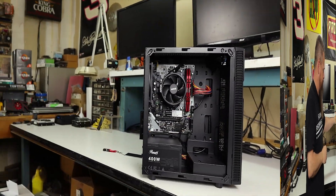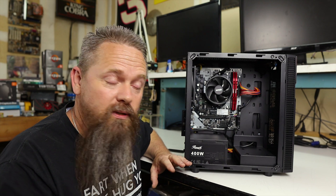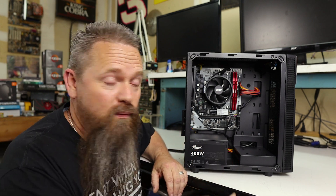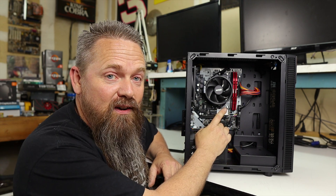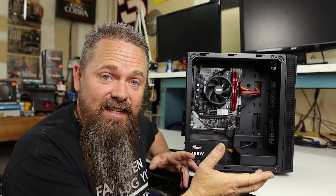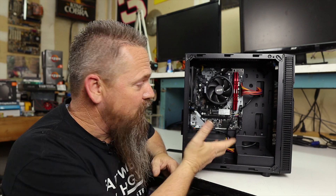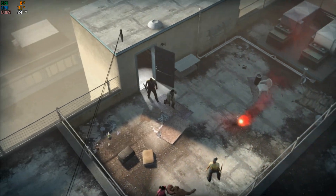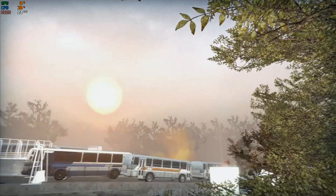I wanted to build this system as ultra budget as possible to prove that APUs can be viable for gaming. This is a Ryzen 3 2200G using the Vega 8 APU, with 8 gigs of DDR4 on a B450 motherboard and a 512 gig SSD in a cheap case — basically the system you'd buy for your grandma. Let's get to some gameplay, starting with older games.